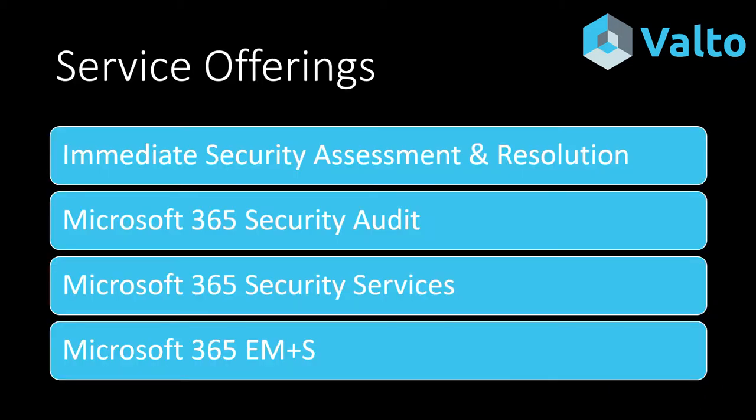Some of the services we can offer immediately: we have an immediate security assessment resolution, with Microsoft 365 security specialists on hand who can immediately look at this issue and fix any potential breaches. We also offer a Microsoft 365 security audit, which is a full overview of your environment, identifying any weaknesses and security holes that need to be fixed.